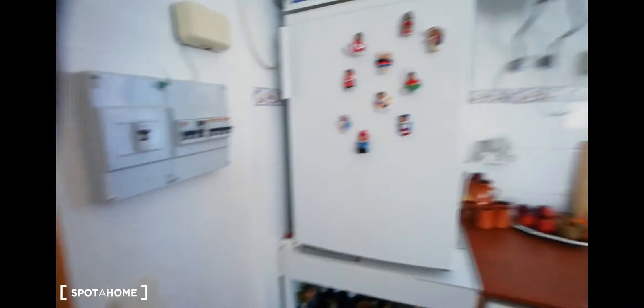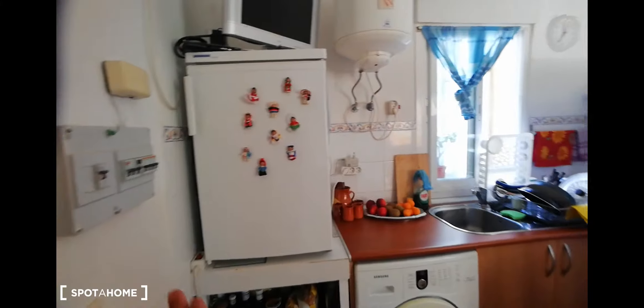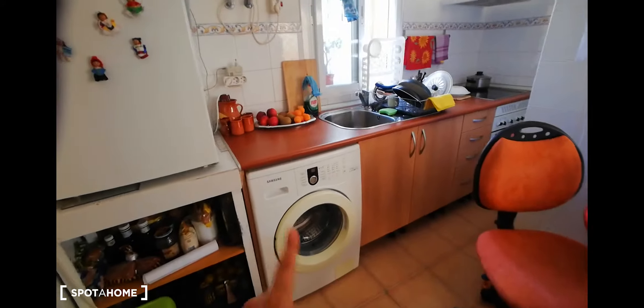Okay, so this will be the main entrance. We have a space here for a fridge, we have a washing machine, and we have a kitchen here.